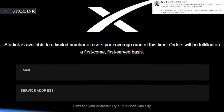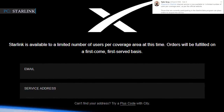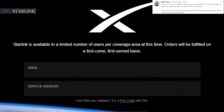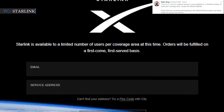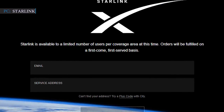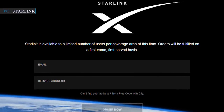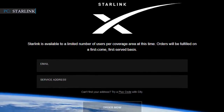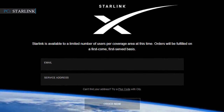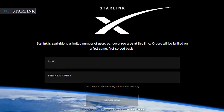Tyler Gray tweeted on February 9, 2021: 'SpaceX's Starlink internet service is now available to a limited number of users per coverage area as per the official website. Those currently participating in the Starlink beta program can place orders to acquire the service. People outside the current area of availability can place a $99 deposit to acquire the service once it becomes available in their region mid to late 2021. Orders will be fulfilled on a first-come, first-served basis.'